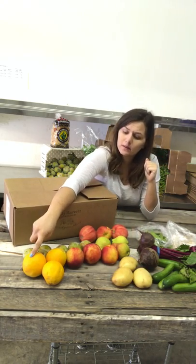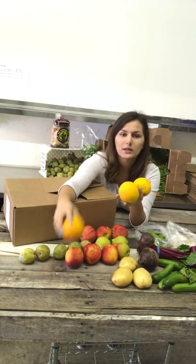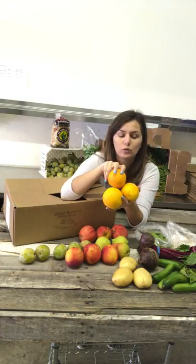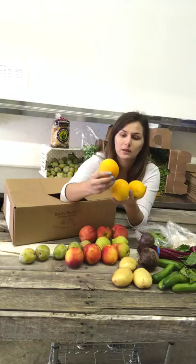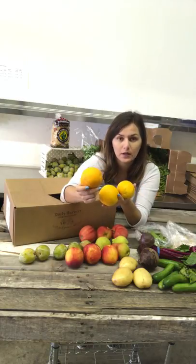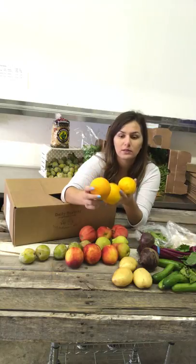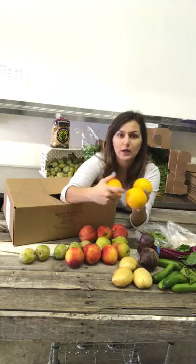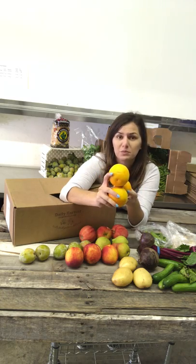These guys are Valencia oranges. What I've actually been doing so I don't waste my fruits — I've been cutting these up in slices and putting them in my water. It's very good for you and it adds some flavor. So in case you don't know what to do with them or they're sitting in your fruit basket, slice them in your water.